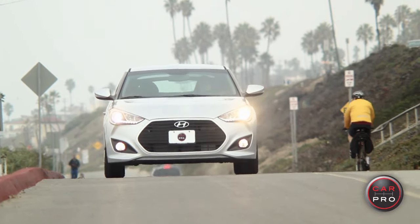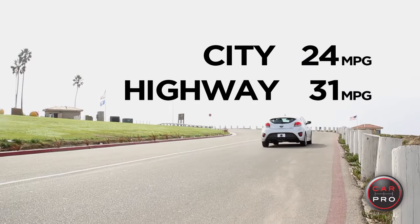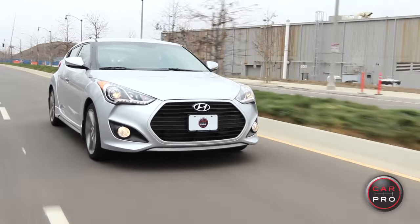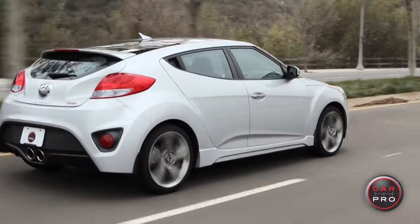It has a 1.6-liter four-cylinder turbo engine that delivers 201 horsepower and 195 pound-feet of torque. With that engine, the power-to-weight ratio is really impressive. This Veloster feels like a little rocket.